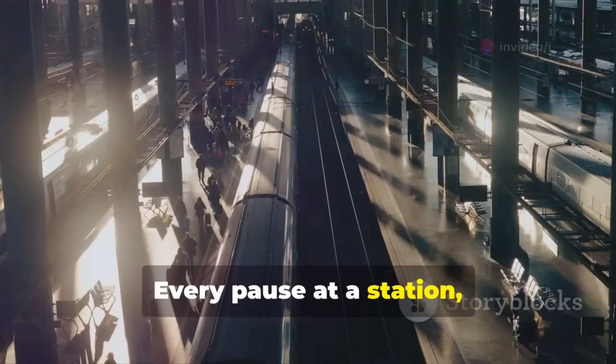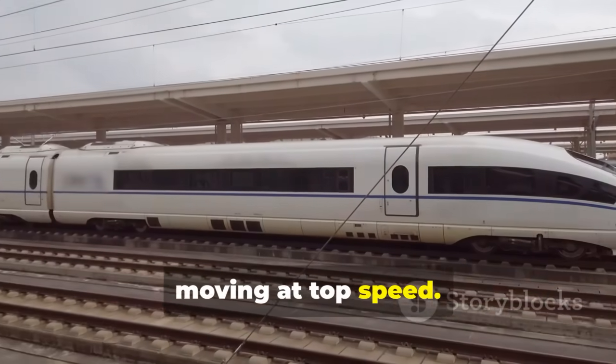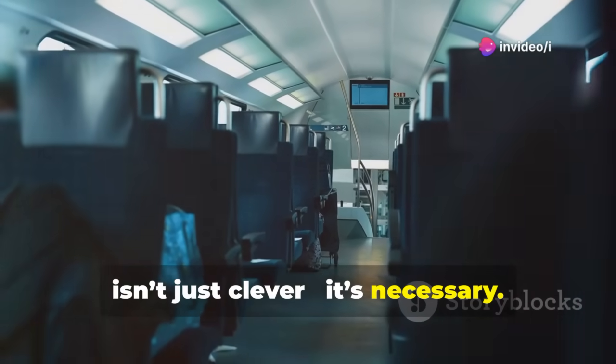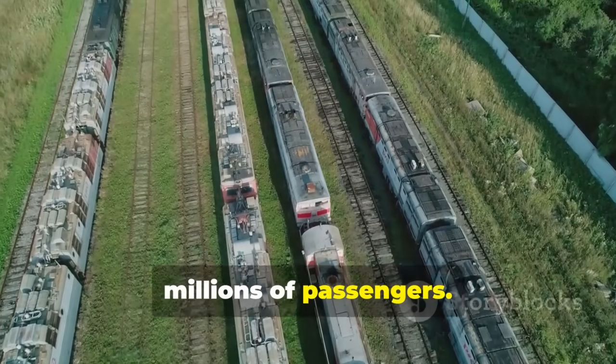Every pause at a station, every slowdown and speed-up, cuts into the time passengers could spend moving at top speed. That's why the idea of nonstop transfers isn't just clever — it's necessary. On a network this large, even small improvements in efficiency translate to huge time savings for millions of passengers.